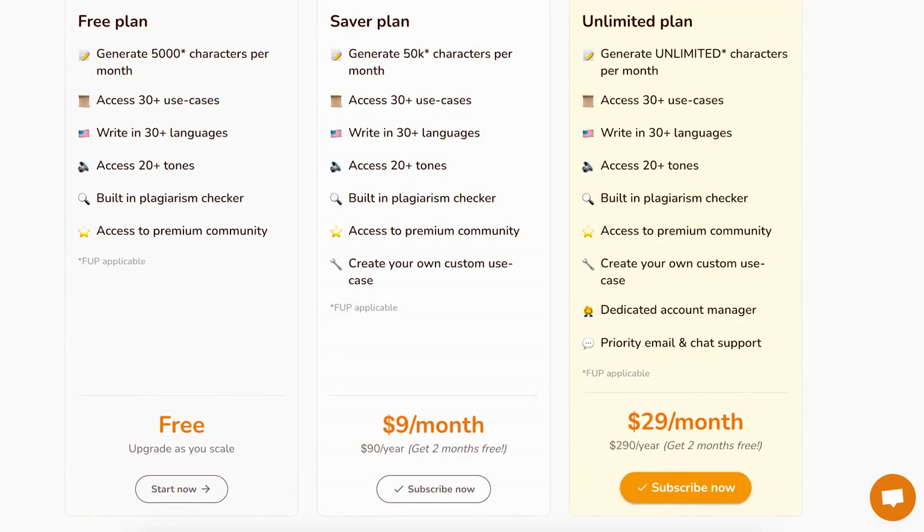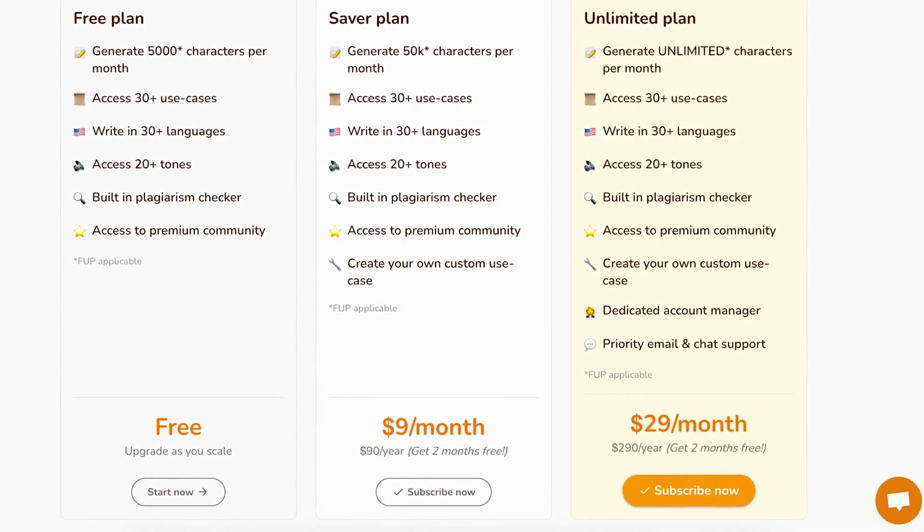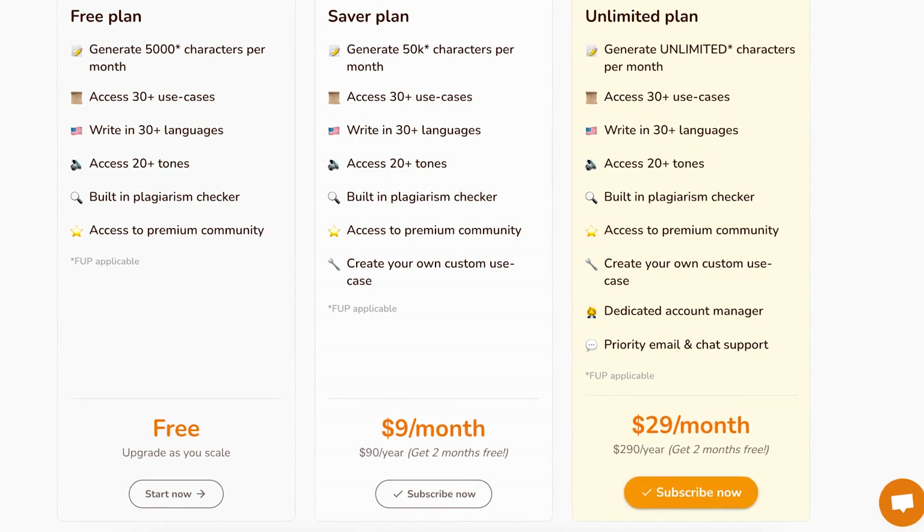At the time of this video, their plans range from around $10 to $30 on a monthly basis, with more features being added as you go for a higher plan. And if you go for the yearly subscription, you get two months free.